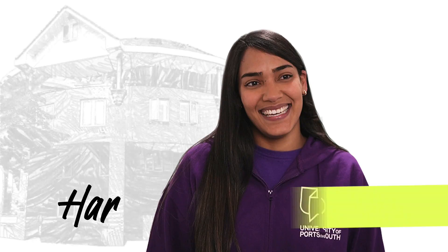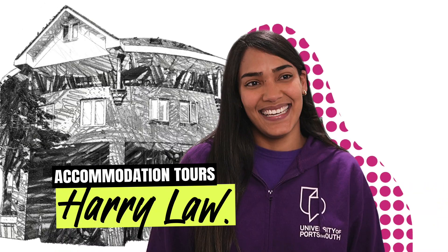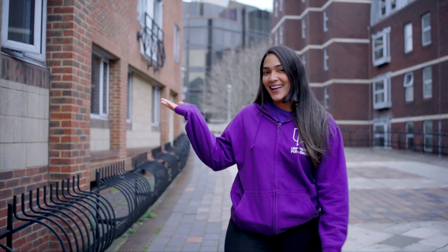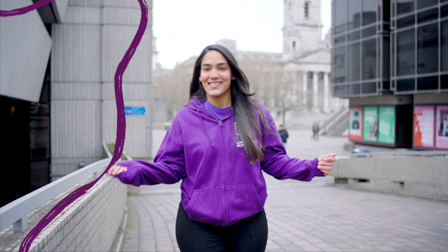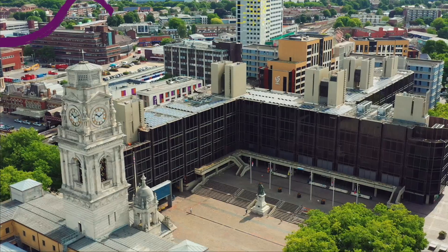Welcome to Harry Law Hall. My name is Rossi and I'm going to be your tour guide today. This is also where I live. Harry Law is located right in the center of Portsmouth, next to the Keel Hall Square.